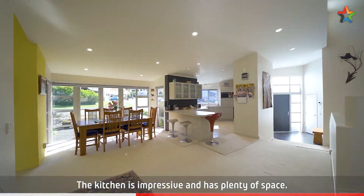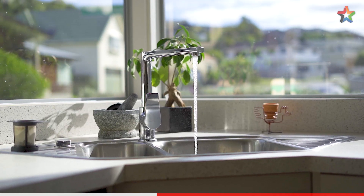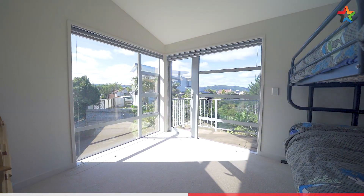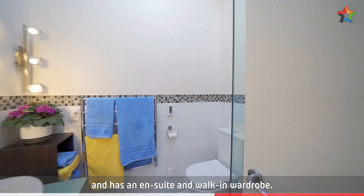The kitchen is impressive and has plenty of space. Three double bedrooms, including the master which opens out to the deck and has an ensuite and walk-in wardrobe.